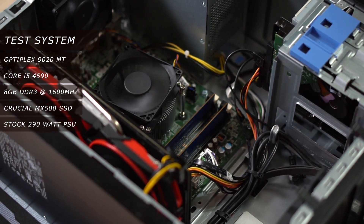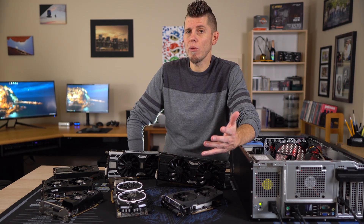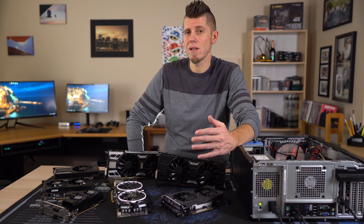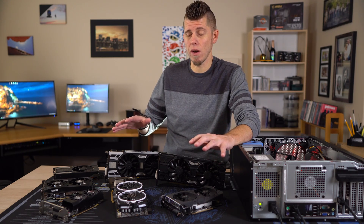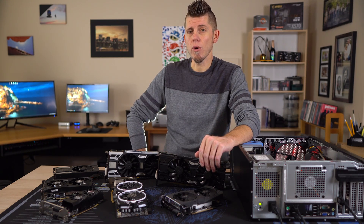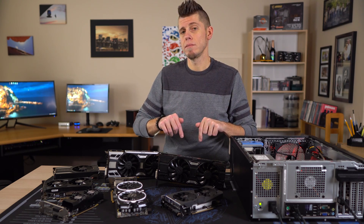If you're looking at getting or already have a Haswell i7, you're more limited by your budget since it's not going to have any problem feeding any of the GPUs we have on the table today. Timestamps will be down in the description.